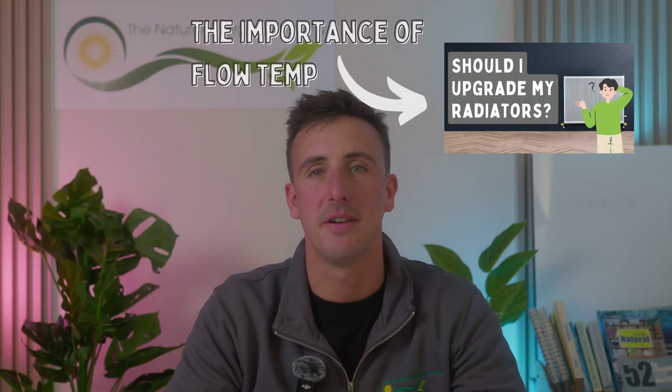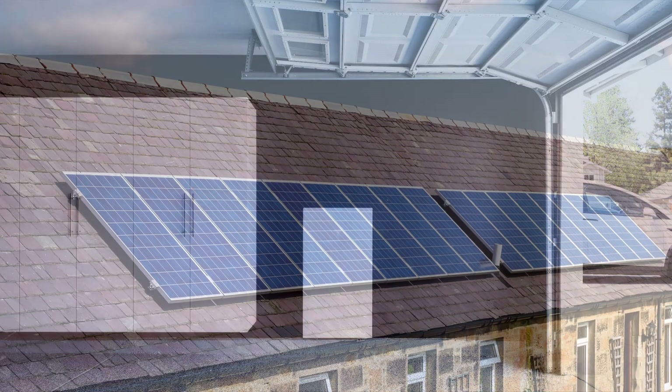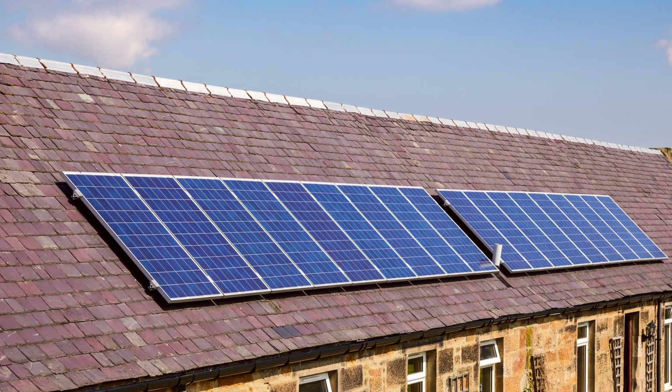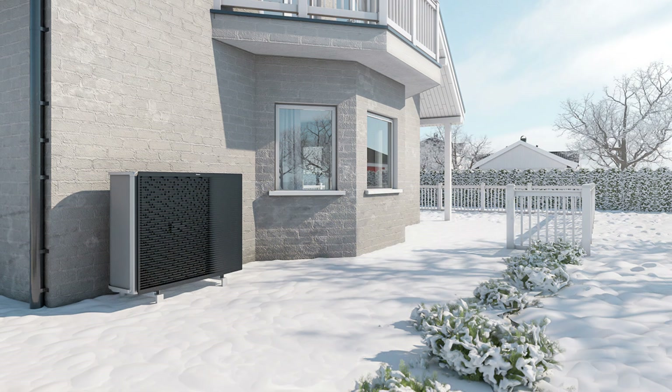To summarise, load shifting is a smart, easy way to save money on energy bills whilst minimising your reliance on the grid. With a smart battery, solar panels and a heat pump, you can take full control of your home's energy. Whether it's storing solar power for night-time use or cutting down on peak energy costs, load shifting is the key to a more sustainable and cost-effective home. If you found this video helpful, be sure to like, subscribe and hit the notification bell so you never miss our tips on renewable energy and home efficiency. We'll see you next time.